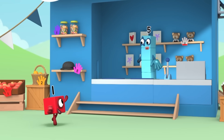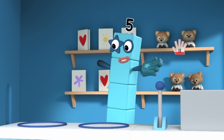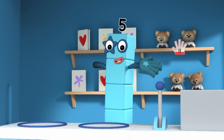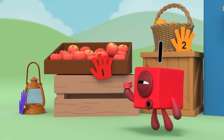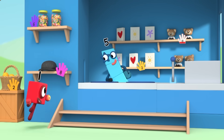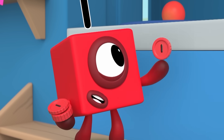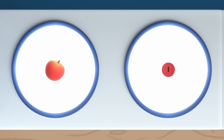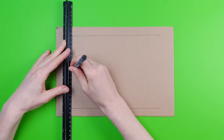Hi, Five. I want to spend my pennies. Of course. Take a look at what I have for sale. Oh, those apples look nice. What does the one mean? That's the price of the apples. They cost one penny each. Then I'd like one apple, please. That'll be one penny, please. So this penny is worth the same as this apple? That's right. Enjoy the apple. I'll see you next time. Bye.